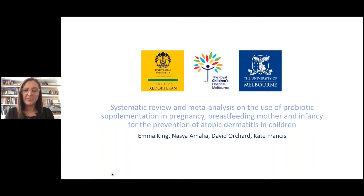This systematic review and meta-analysis was not undertaken just by me, but also with Nasha Amalia, a student undertaking a medical degree at the University of Indonesia. She spent a year with us at the Children's Hospital and the University of Melbourne, and I was her mentor in helping her undertake this study. Also involved were Associate Professor David Orchard, our Director of Dermatology, and Kate Francis, our biostatistician.